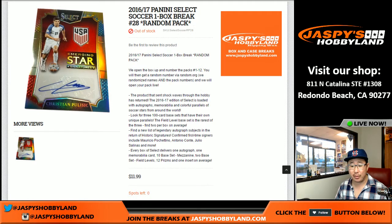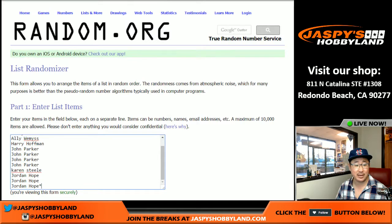Hi everyone, Joe from Jazz Peace Hobbyland here on the 30th of January. We are doing a one box random pack break of Select Soccer. This is break number 28 from JazzPeaceHobbyland.com. Thanks to these folks for getting on the action.